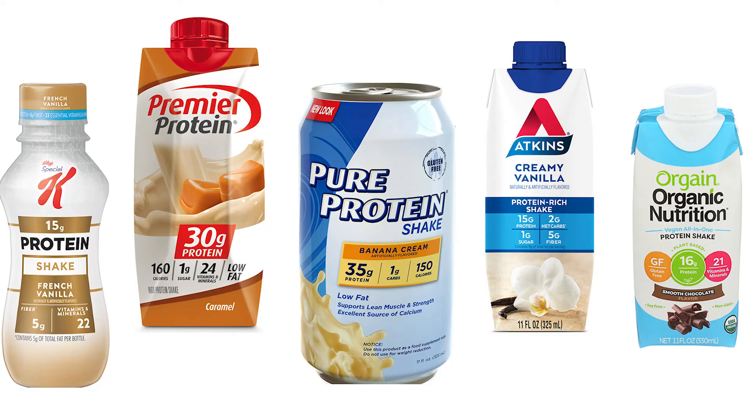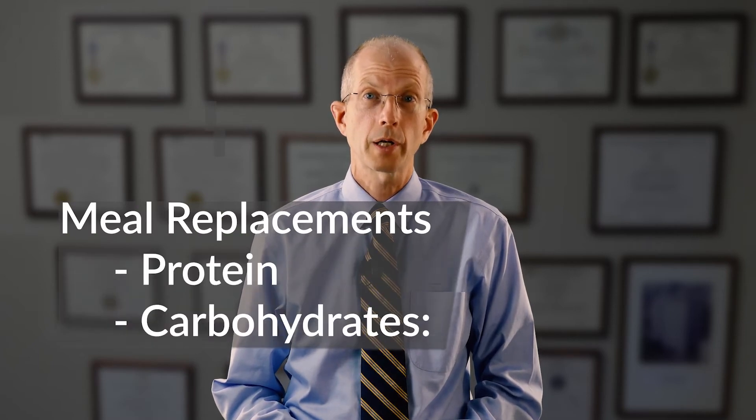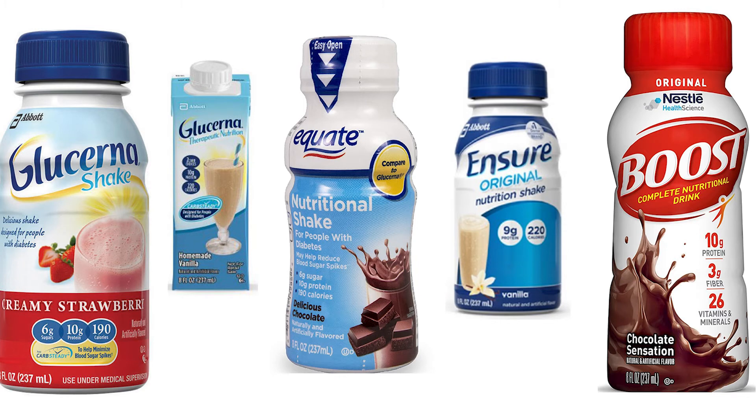Here are some examples of protein shakes. Some examples are Premier Protein or Pure Protein. Meal replacements are supplements that contain protein as well as carbohydrates — either in the form of sugars or dietary fiber — along with fats. Here are some examples of meal replacements. Your dietician will help you decide whether a protein shake or a meal replacement is best for you, but for most patients who are able to take at least some other food, protein shakes taste better and are usually more palatable.